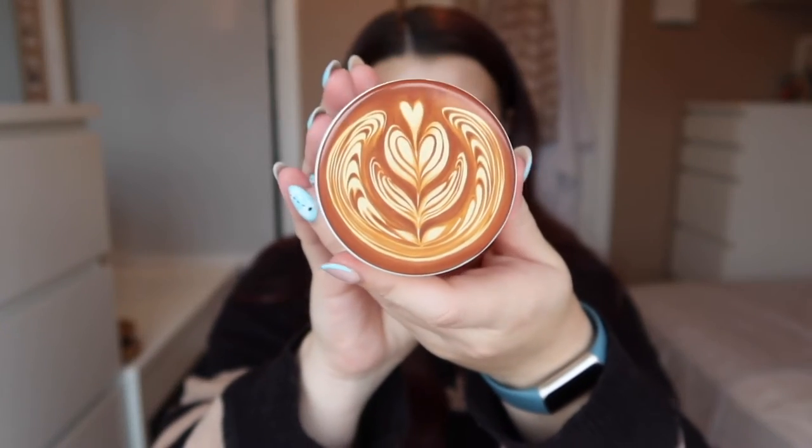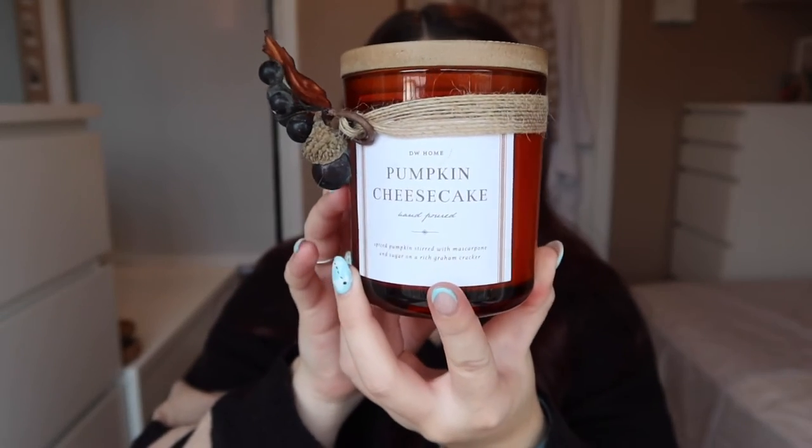The third candle I got is another DW Home one — it's a pumpkin spice latte, £3.99, same design but with a different image on the front. You can smell the coffee more in that one but it's still so nice. Last but not least, the fourth candle is called pumpkin cheesecake — I just had to get it because of the name. It's also a DW Home candle and I love everything about the look of it. The smell is actually quite minimal and not as strong as the others — just perfect. That one is £7.99.